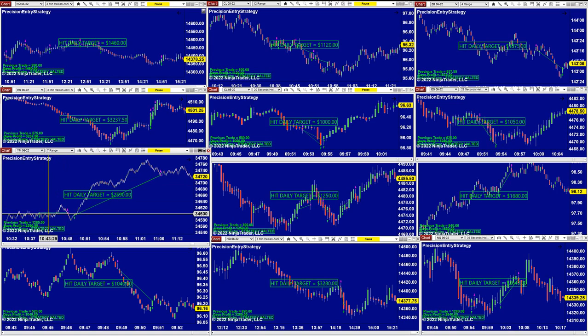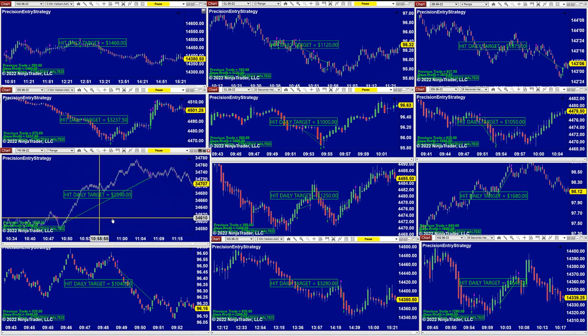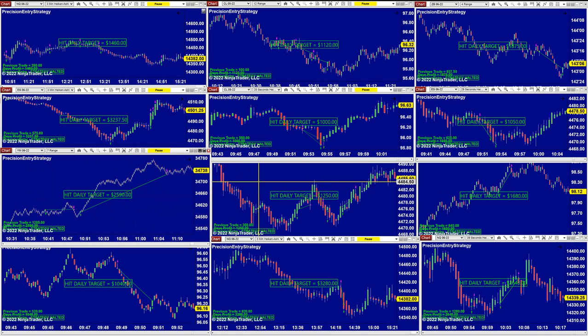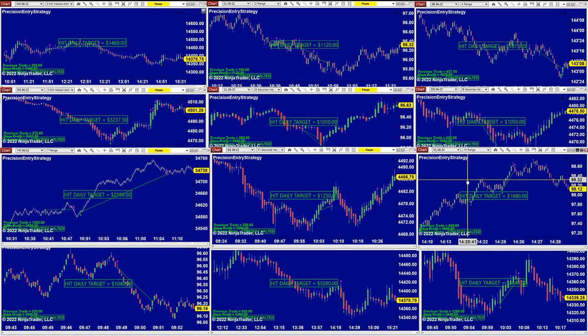The 7-range was my favorite trade on the precision auto trade. I broke even and then took a beautiful ride on one trade. Those kinds of trades are my favorite. The amount is irrelevant. ES: $1,250. I believe this one was on the other channel today live.